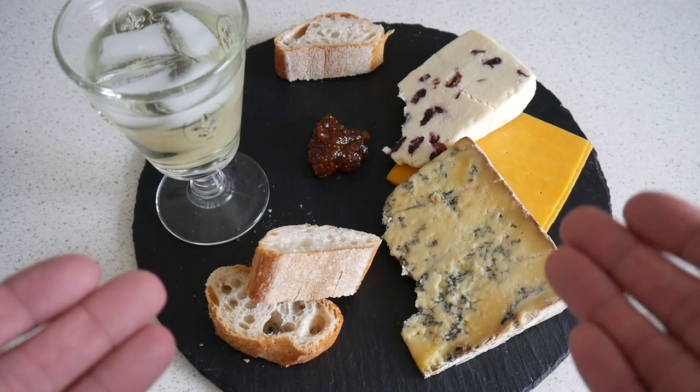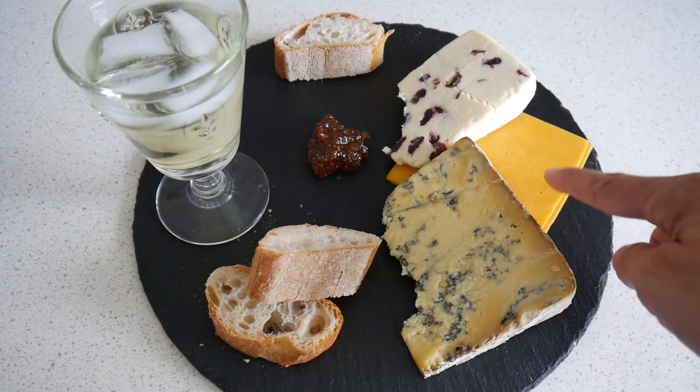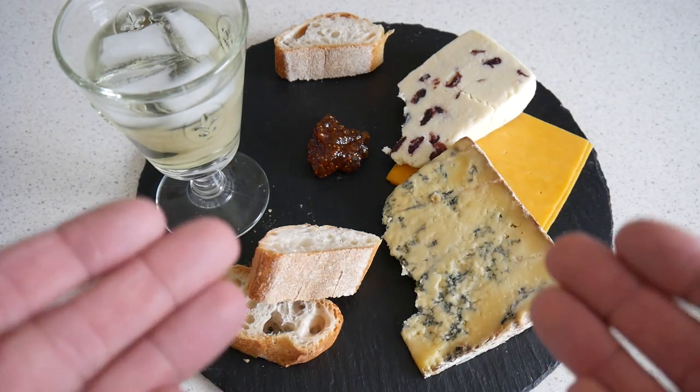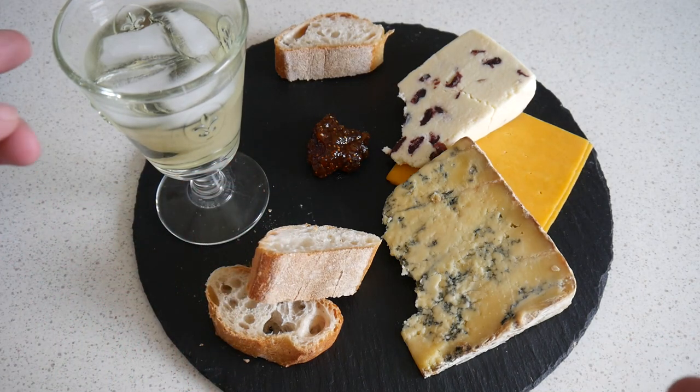We have three kinds: Stilton, a young cheddar with cranberries, and a normal cheddar that you can put on your bread, on your burger, and so forth. And a bit of fig jam, some bread, and a gimlet.